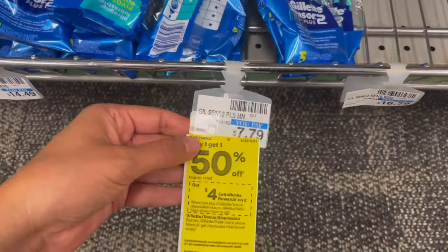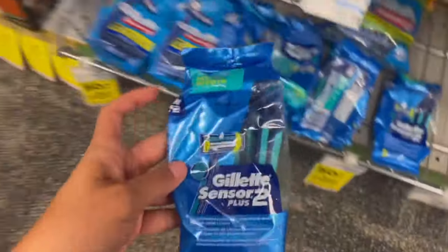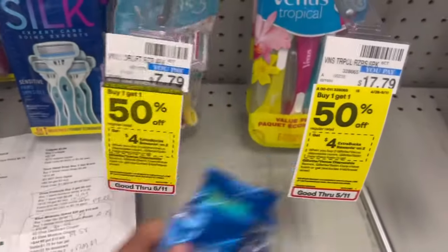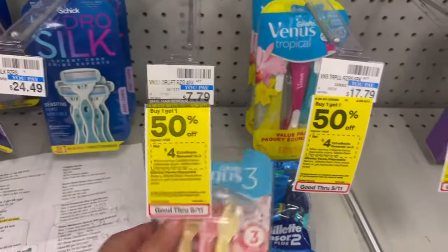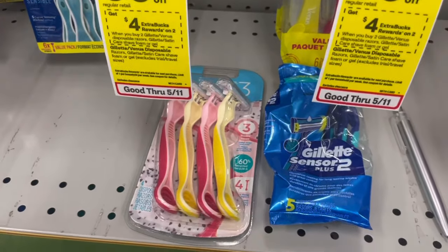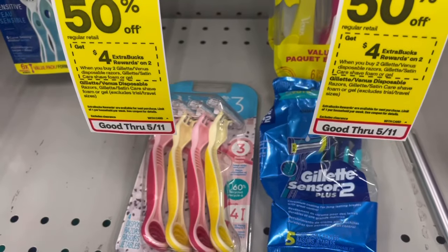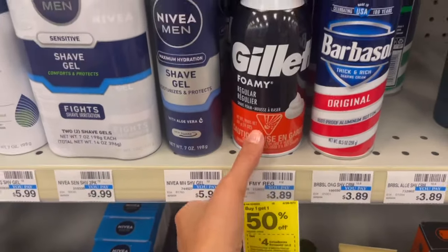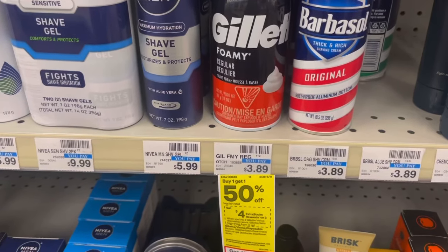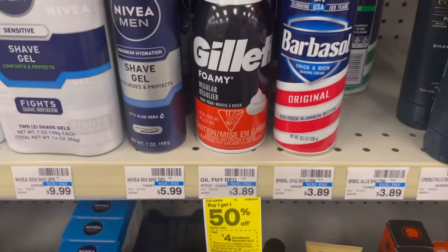Gillette is buy one, get one 50% off, and buy two get a $4 extra buck. I'm picking up one Gillette Sensor Men's at $7.79 with a $3 digital, and one Women's Venus also at $7.79 with a $3 digital. One will ring up half off, so the total for two is $11.68. After the $6 in digitals come off, you pay $5.68, get a $4 extra buck back, making it $1.68 for the two or about 84 cents each. Alternatively, the Foamies at $3.89 each — two total $5.83, no coupons needed, get a $4 extra buck back making it $1.83 for two. Keep in mind this is a limit of one per household per week, so you'll need to pick which Gillette deal to do.